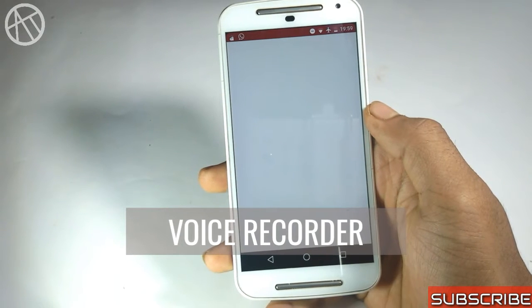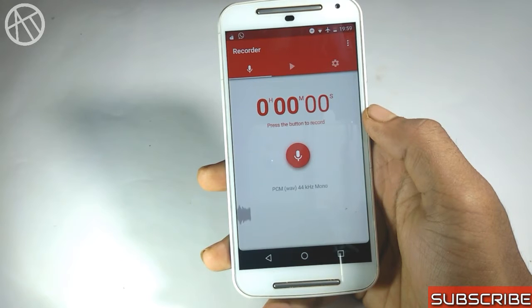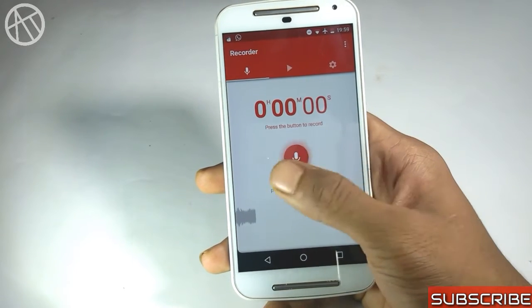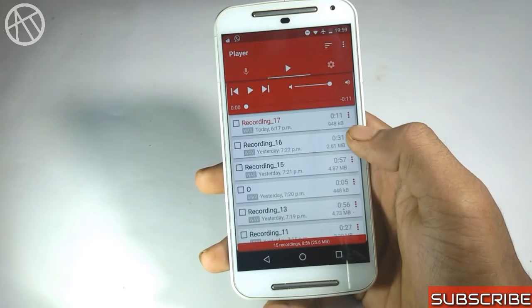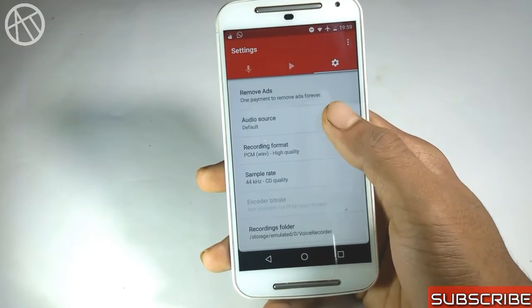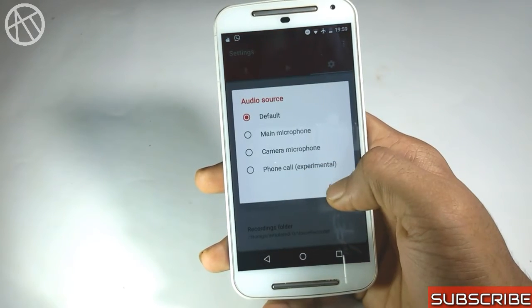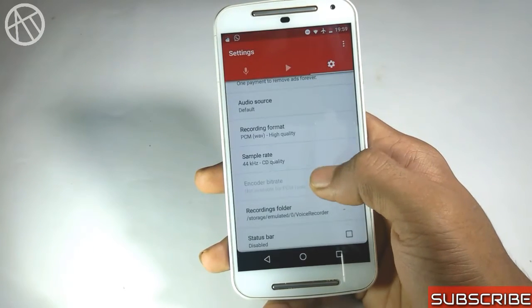The next application is a Voice Recorder. It has a free version and also an ads-free version on the Play Store, also for free. This application has three sections: the first is for recording, the second is an inbuilt player, and the third is the settings. It is a very simple application.